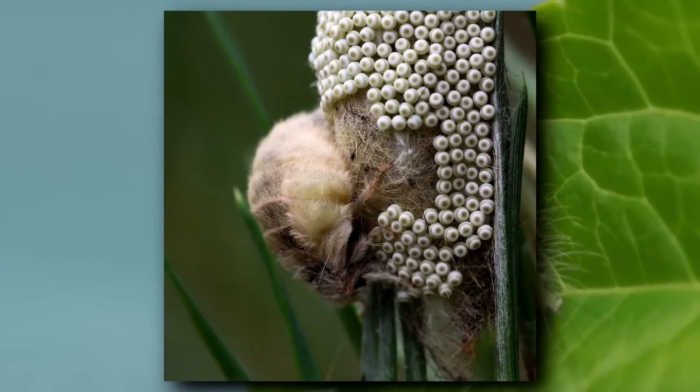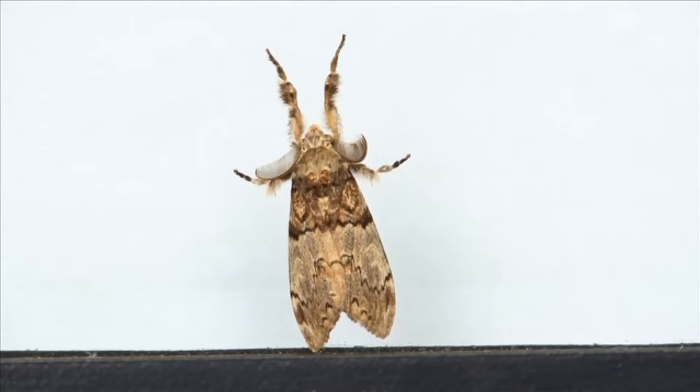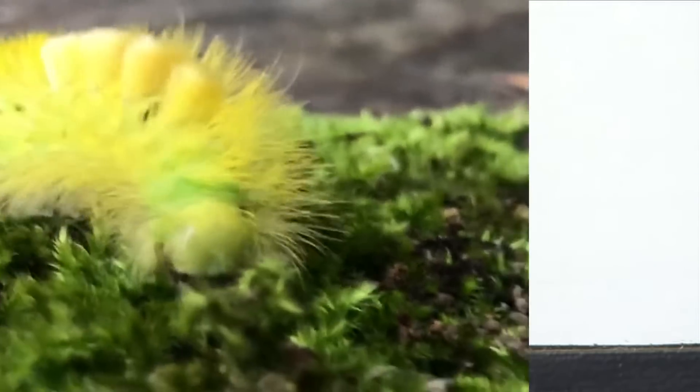Tussock moths begin life as an egg. These are laid in large groups. The female may cover the eggs with her own bristles or with collected material.